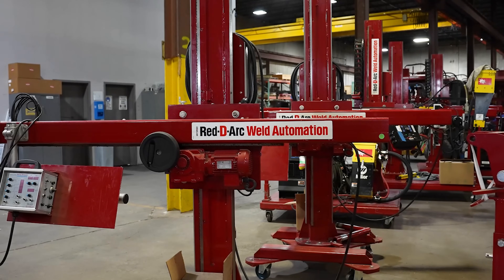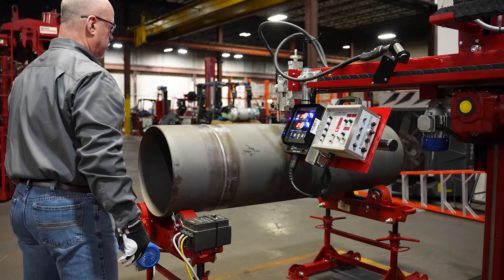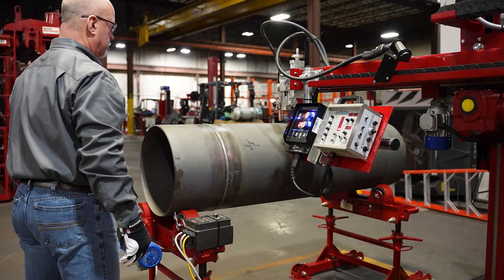The system has built-in fork pockets with an optional swivel caster and rail wheel selection to provide mobility options to move the welding system to your workpiece.